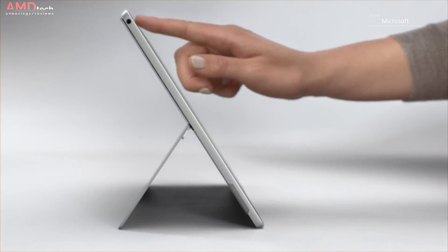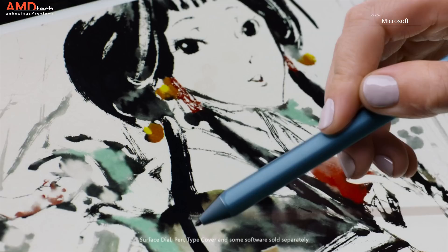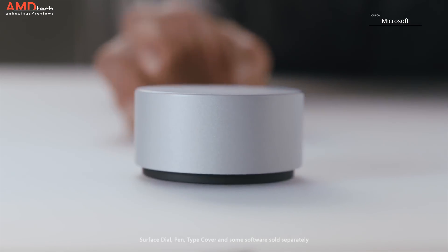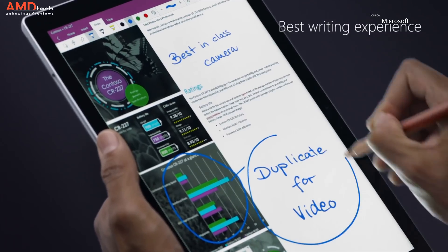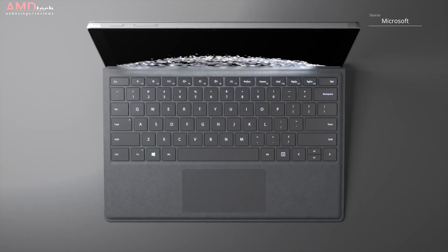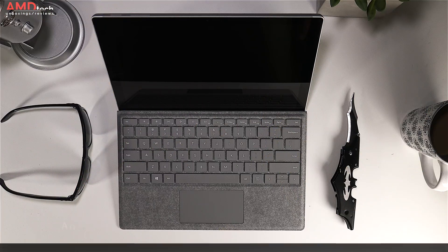If you watch my channel, you know I review a lot of two-in-ones and I inevitably always compare them to the Surface Pro line. Microsoft released the Surface Pro a few years ago, updated it through Surface Pro 2, 3, 4, and now they've released the Surface Pro 2017 — rather than call it the Surface Pro 5, they simply call it the Surface Pro. It's one of the best in the business, a premium 2-in-1 with excellent materials and a gorgeous PixelSense display.